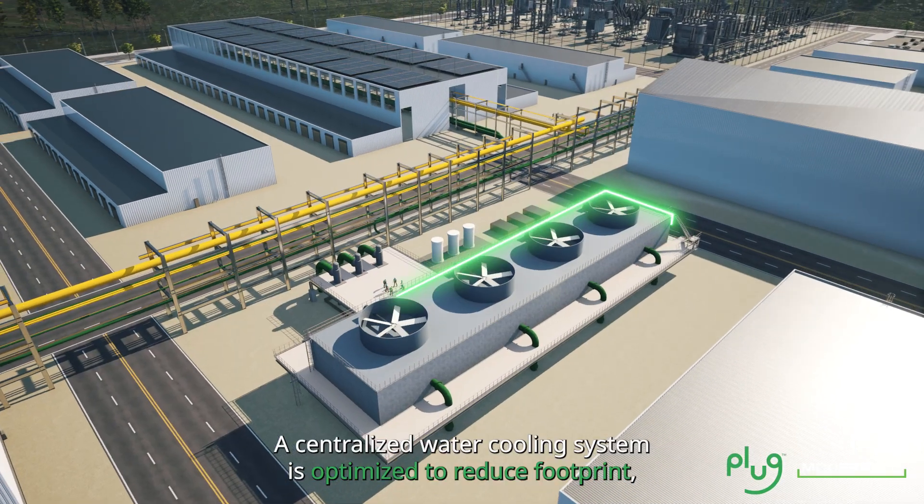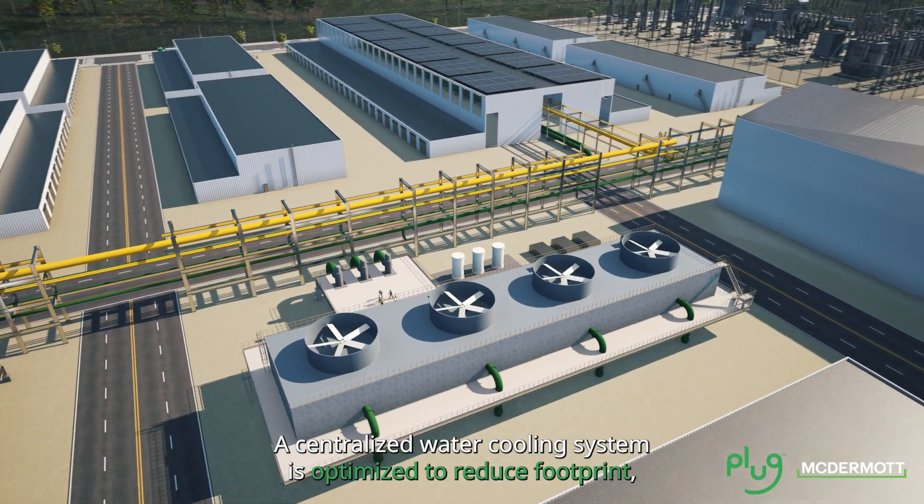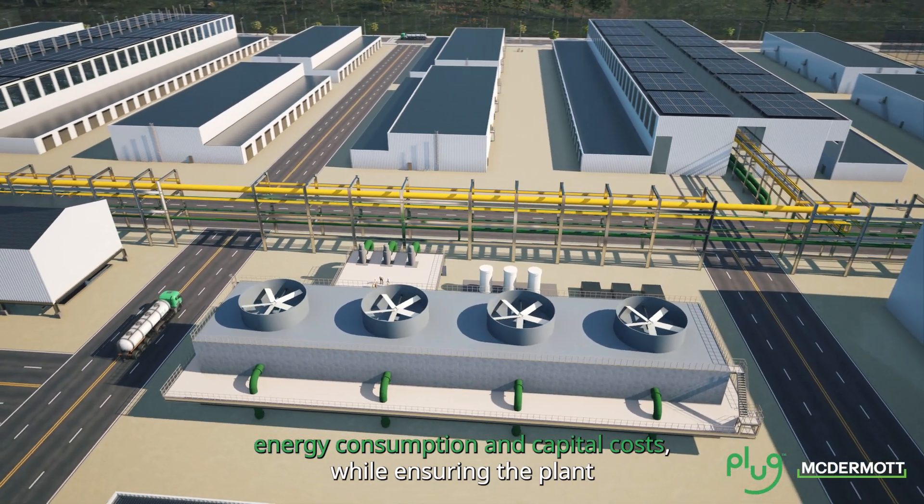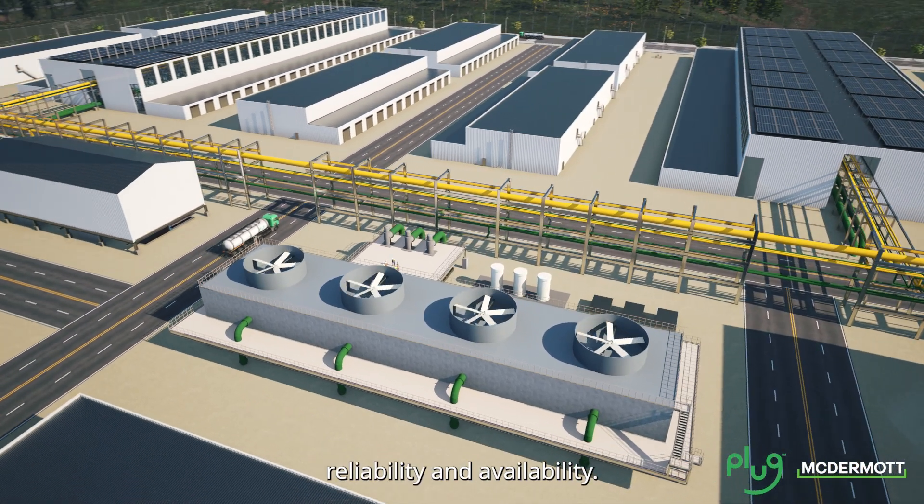A centralized water cooling system is optimized to reduce footprint, energy consumption and capital costs, while ensuring the plant reliability and availability.